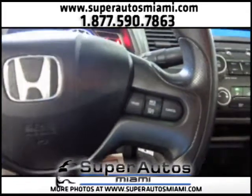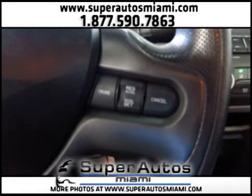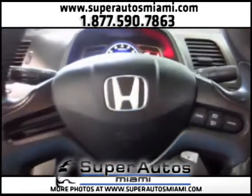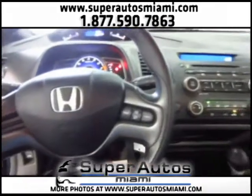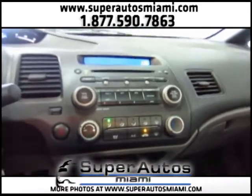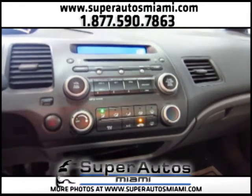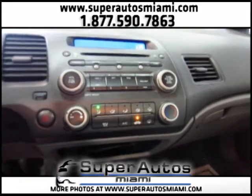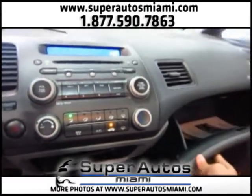We have cruise control here. We also have multiple airbags. Here's the sound system — it has CD and it has an AUX input, so you can plug in your iPod or any other MP3 device that you have.